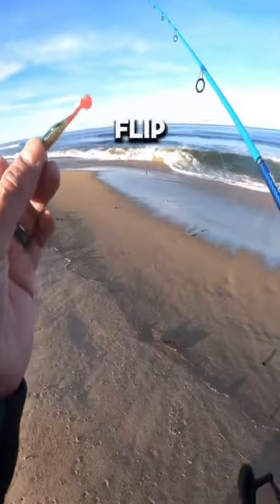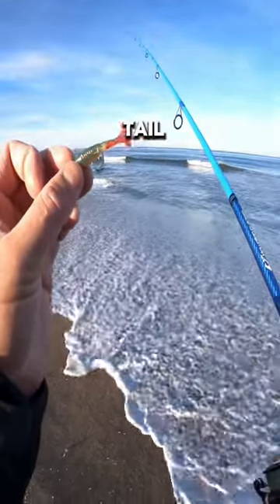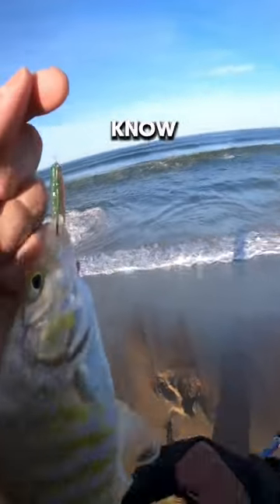Today's weapon of choice: flip-flops and socks. This is the two-inch paddle tail, the fat version with the red tail. Oh there's fish — made it in close, I don't know.